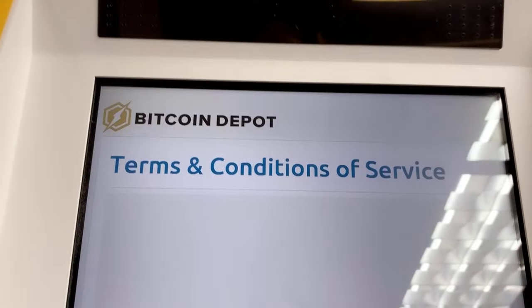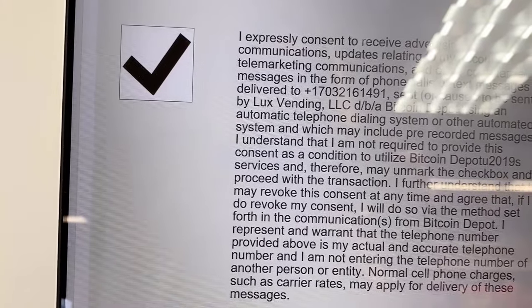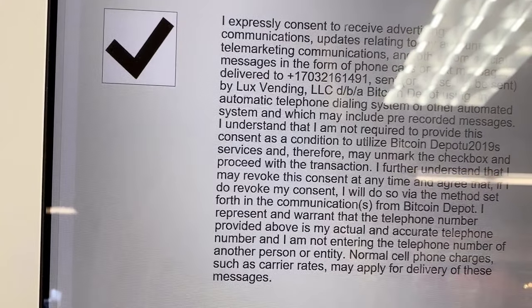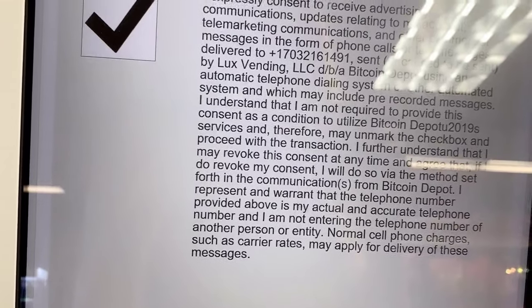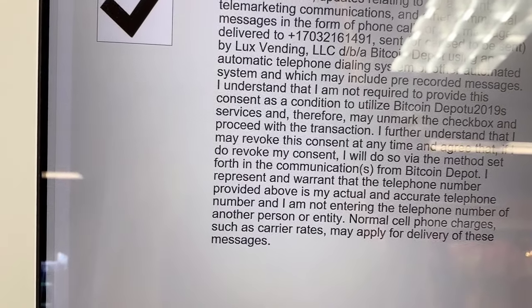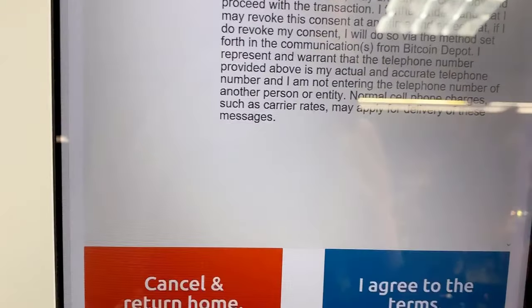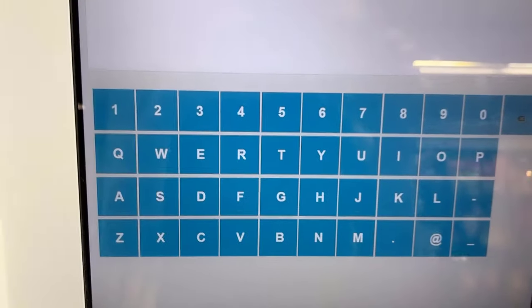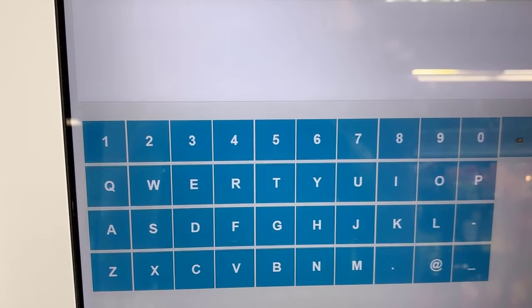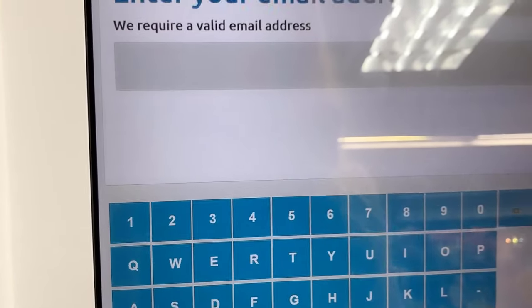Okay, this is terms and conditions of service. It says you expressly consent to receive advertising communications. I understand I'm not required to provide this consent, blah blah blah. Normal cell phone charges apply. Whatever. I agree to terms. You're first born — we get it. I agree. Valid email address.